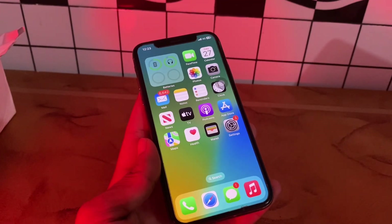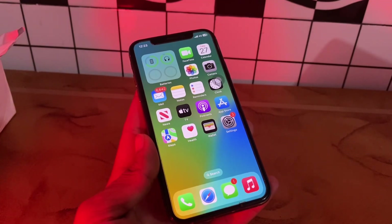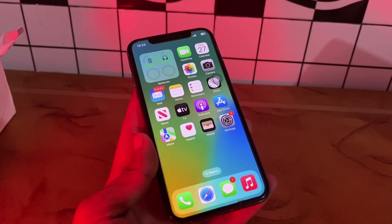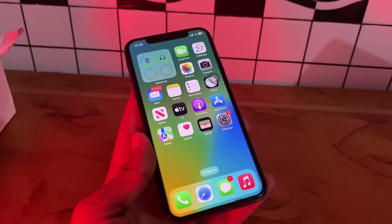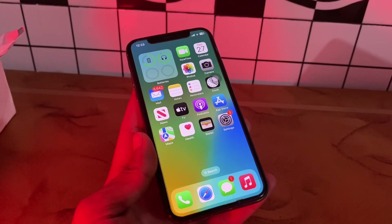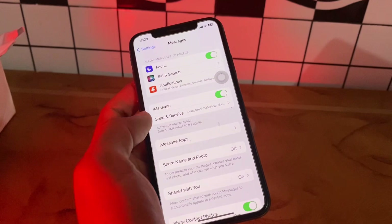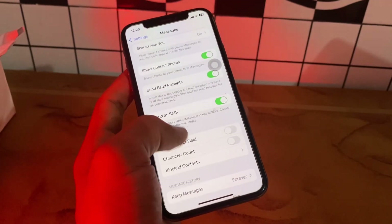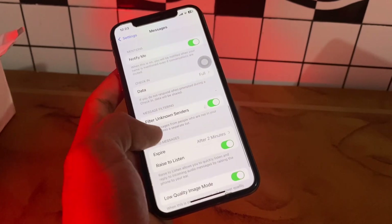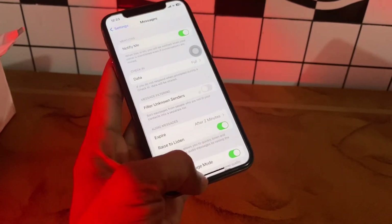The next step is to turn off message filtering. iPhone allows you to filter text messages from unknown senders. While this is off by default, you may have accidentally turned it on. If that's the case, you could be missing text messages from numbers you don't have saved on your iPhone. Go to Settings, scroll down, click on Messages, scroll down, and make sure that you turn off Filter Unknown Senders.